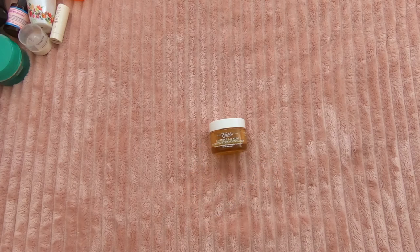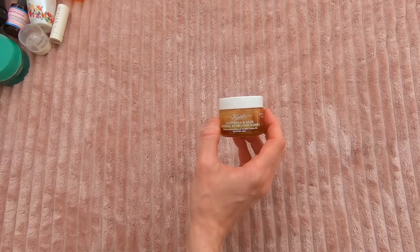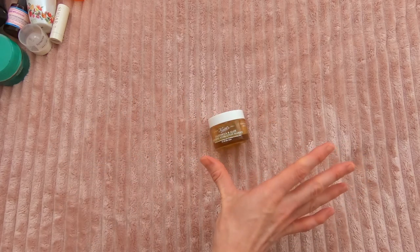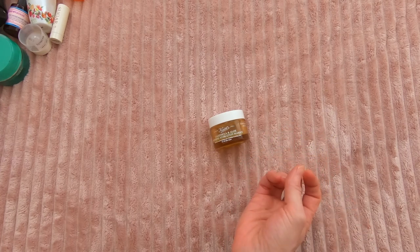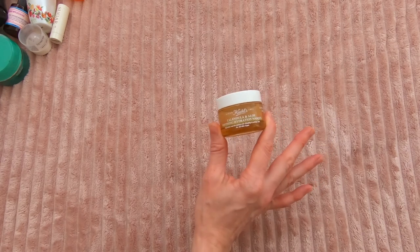The Kiehl's Calendula and Aloe mask — it's ridiculous how long it took me to finish a sample size of this, but I didn't love it. I wanted to pay attention to it every time I used it; I was like, maybe I'm just observing this incorrectly. I just feel like there are so many other hydrating masks that deliver so much more hydration.